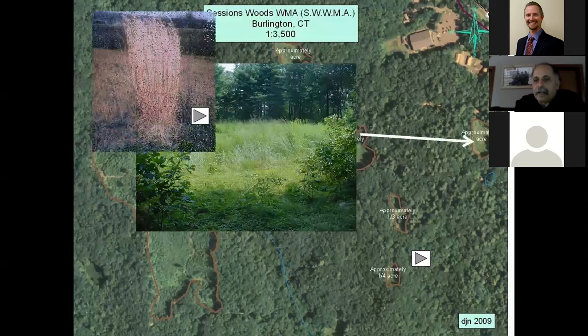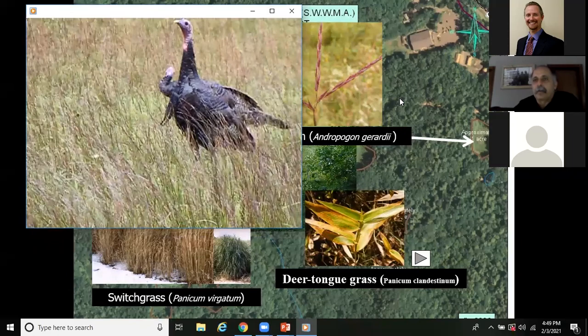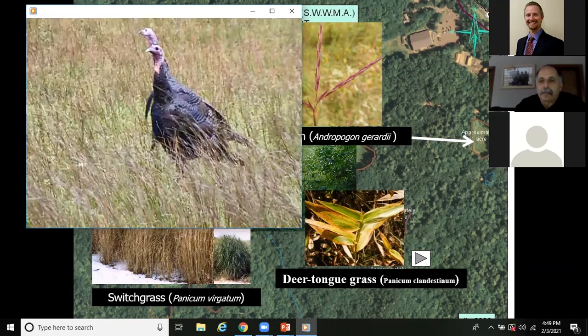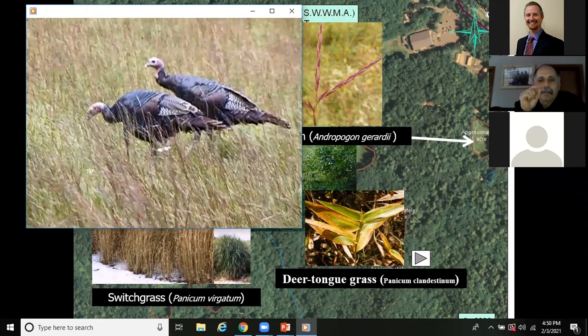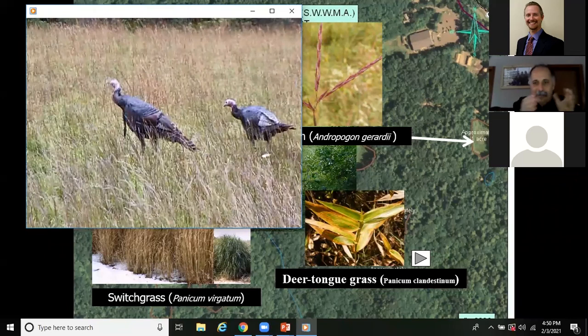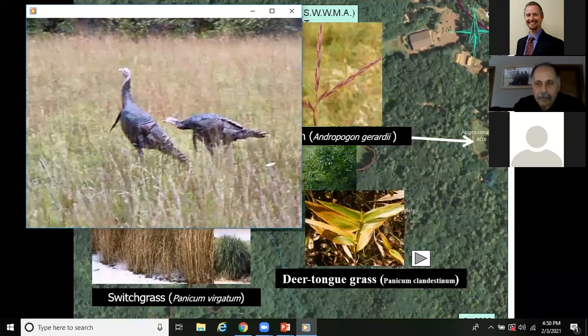We prefer native plants because they co-evolved with our wildlife. At Sessions Woods, we replaced our non-native grasses with little bluestem and other native grasses. I took a video of two turkeys in the field — they were stripping seeds from the little bluestem, filling up their crops. Bunch grasses like little bluestem and big bluestem create habitat with nooks and crannies where other plants and animals can live in between. I also closely observed a junco climbing up dried deer tongue grass in winter to eat the tiny seeds at the tips of the seed heads.